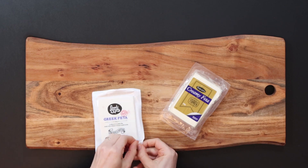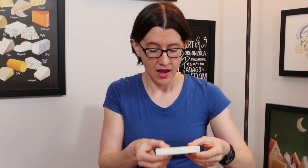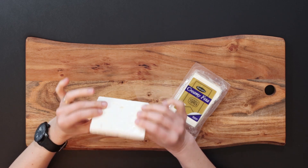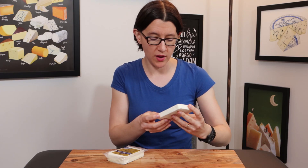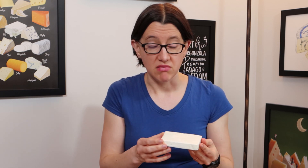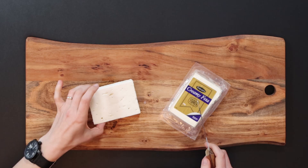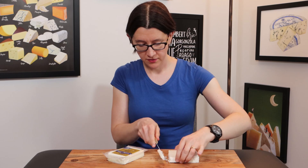Let's start with the Greek Feta. It's damp because it's stored in a little bit of brine in the packet. It's barely held together — there are cracks appearing in it and quite a few holes where the curds haven't quite stuck together all that well. It smells like cheese, not impressively strongly — just a very faint sort of cheesy smell. Let's cut off a chunk. Wow, that is crumbly — a very crumbly texture.